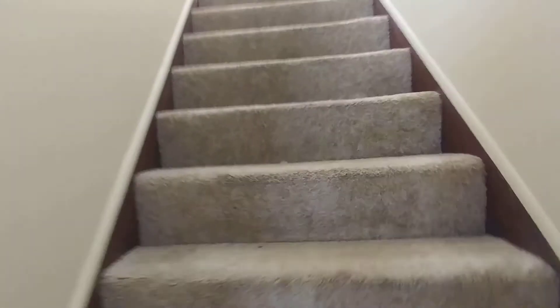This unit does have a basement. Upstairs we have the bedroom and the bathroom.